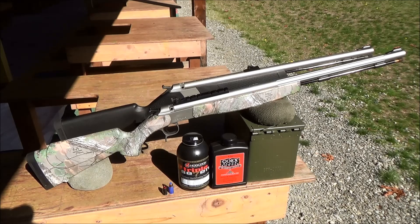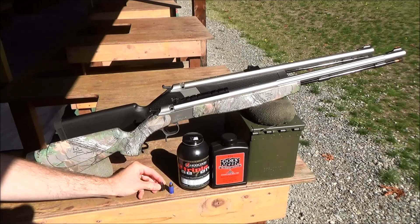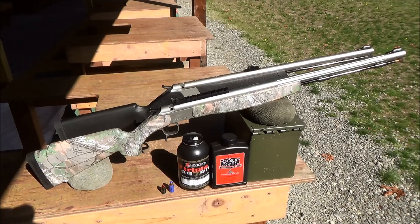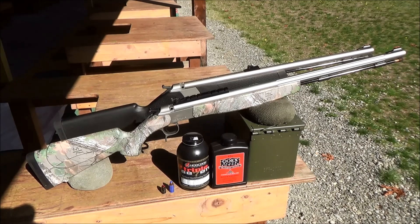Both of these muzzleloaders have a 1-in-28-inch rifling twist, which makes them great for using conical bullets, both full bore and sabot. PowerBelt bullets work especially well in these CVA muzzleloaders — I've shot many sub-1-inch groups at 100 yards with PowerBelts, especially the 250 grain AeroLights. Barnes TEZ bullets have also worked very well; last year I shot a deer using a 250 grain TEZ and a black bear using a 290 grain TEZ. There are lots of other bullets that will work well, though CVA recommends only using bullets weighing less than 400 grains for best results.